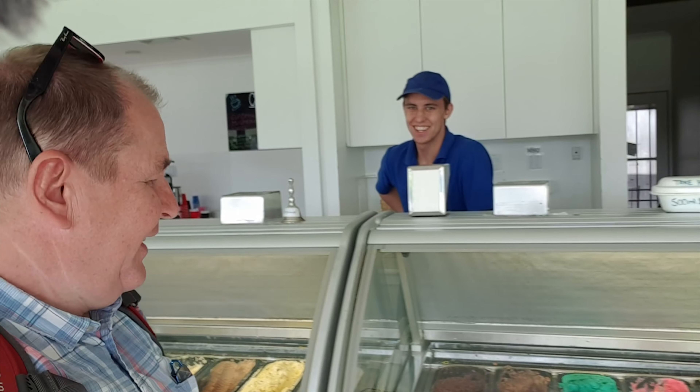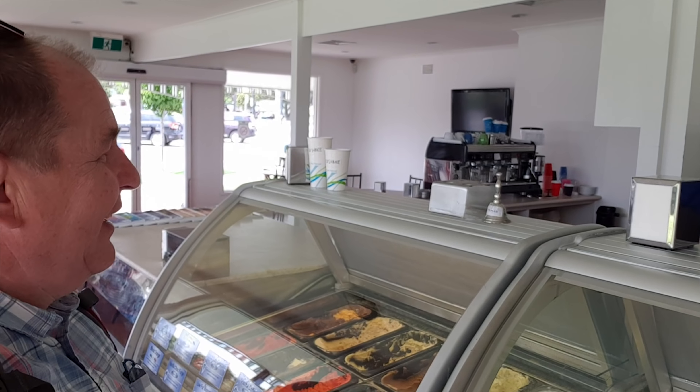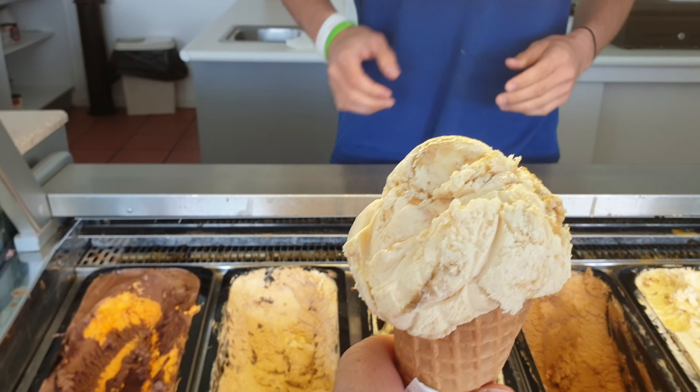Now we've got to go for ice cream as well. We've had cakes galore and she wants to come back for ice cream. Since we bought so many cakes we're going to share an ice cream on a waffle cone, please.